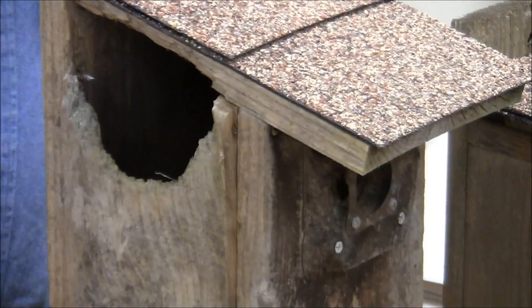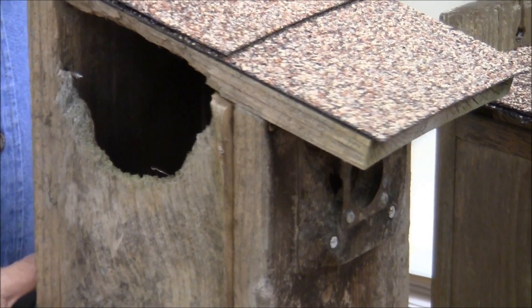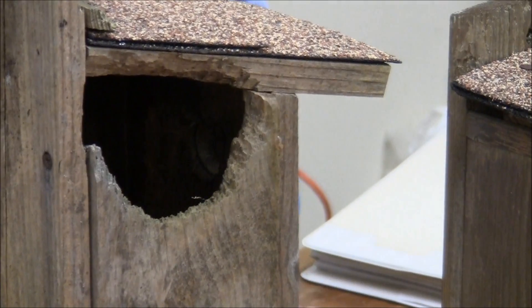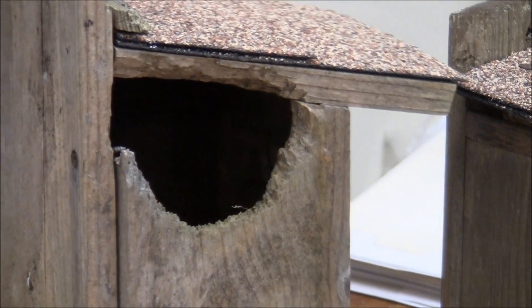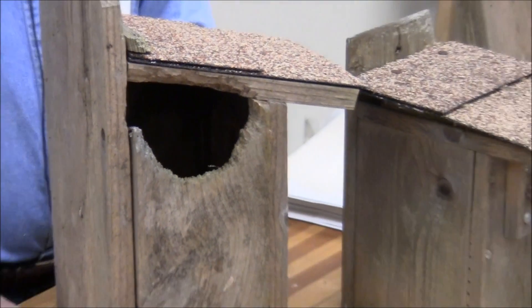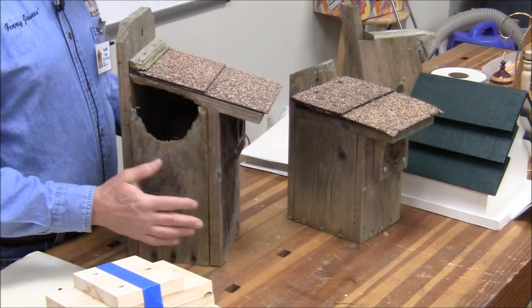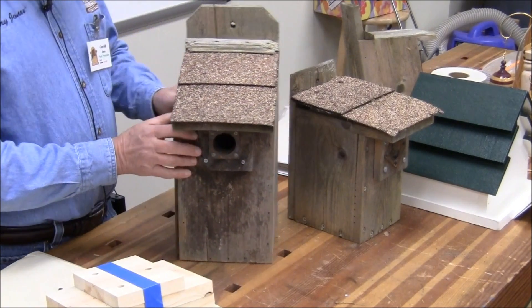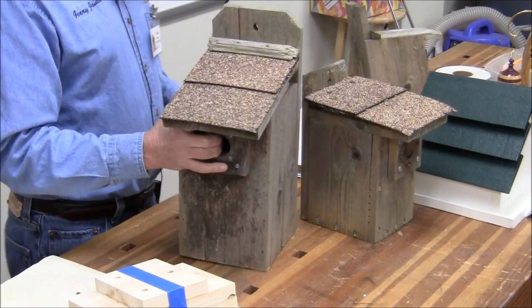Audience asks: do squirrels particularly like living in birdhouses? Not particularly, but they'll live in your attic if you let them. They don't need to be digging their own hollows — in fact, they'll run birds out if they can.